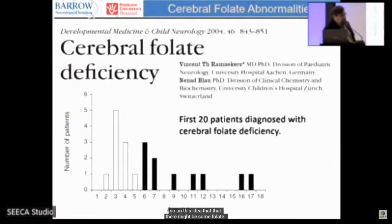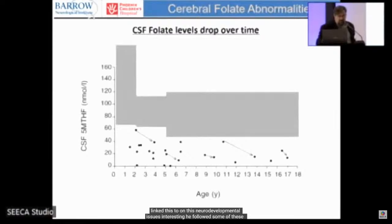The idea that there might be folate problems entering the brain was really introduced by Dr. Ramaekers in Belgium. He was studying kids with neurodevelopmental issues of unknown cause and performed lumbar punctures to analyze CSF. He found that many of these children had low folate in their brain — one of the first papers linking this to neurodevelopmental issues. He followed them over time and found that the folate level actually goes down over time, suggesting it gets worse.